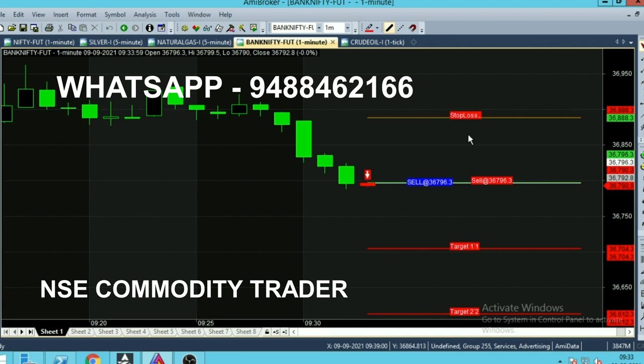The sell call entry point is 36,796.30. The below red color lines are the targets — the first target is 36,704. The line below that is the second target, and the line above is the stop loss line.